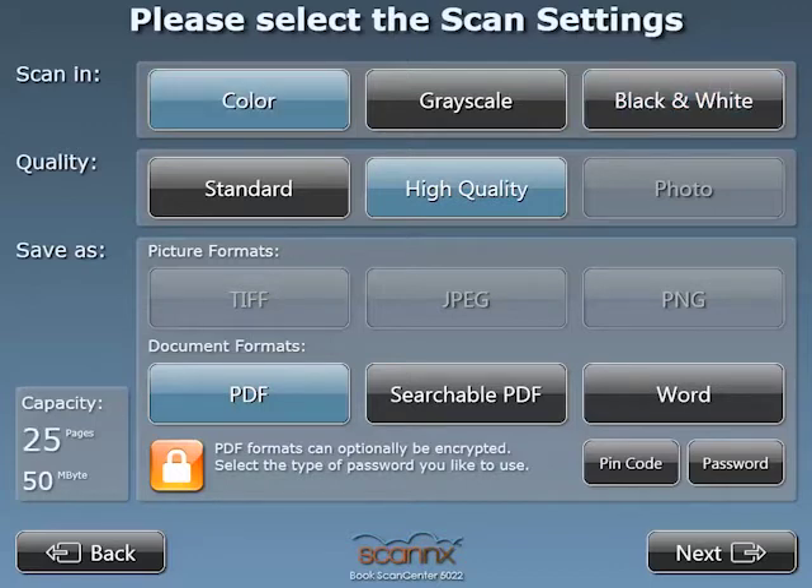I'll scan in color, high quality, PDF — but keep in mind that you can change to other formats and settings by simply touching the screen.